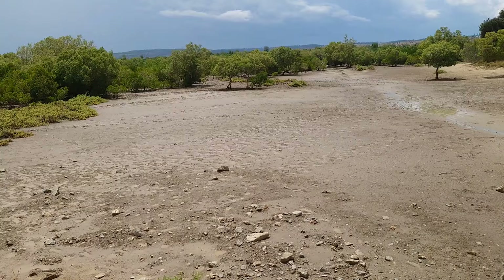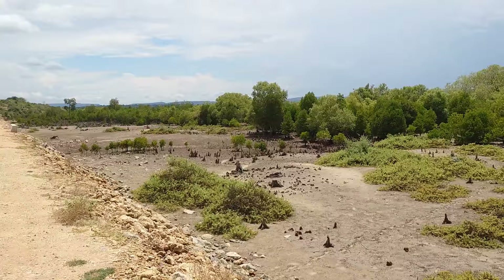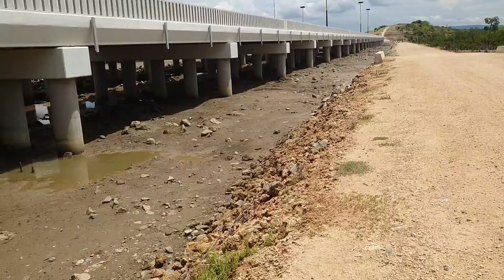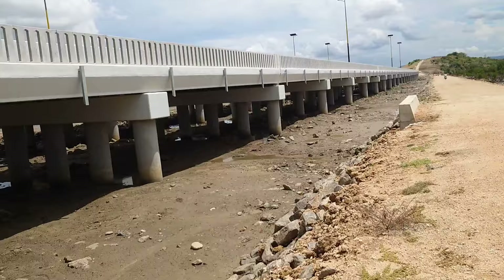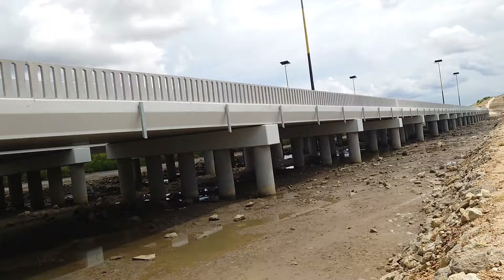Water normally fills the whole of this place when the current is high. I wish I came when the water was here so you could see. This viaduct is one of its kind and it is on one of the most expensive roads — if not the most expensive road — in Mombasa, and it is passing through Sunza.